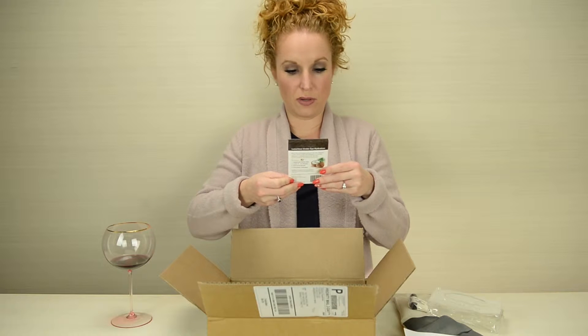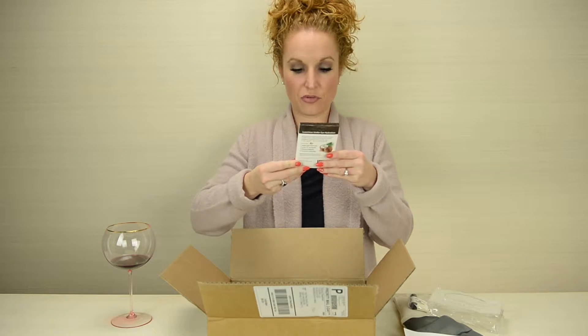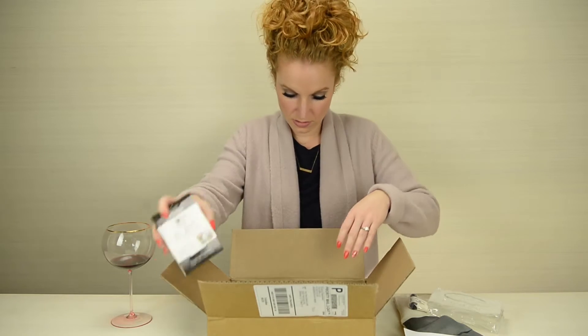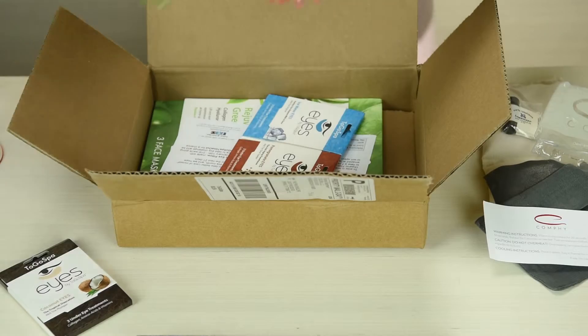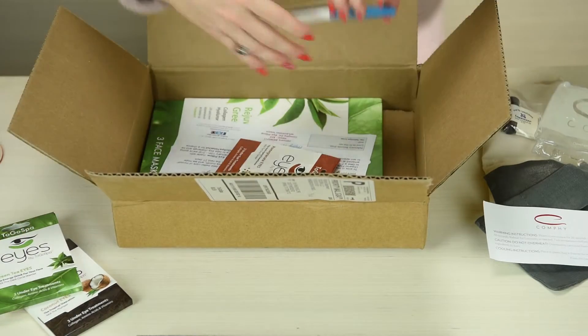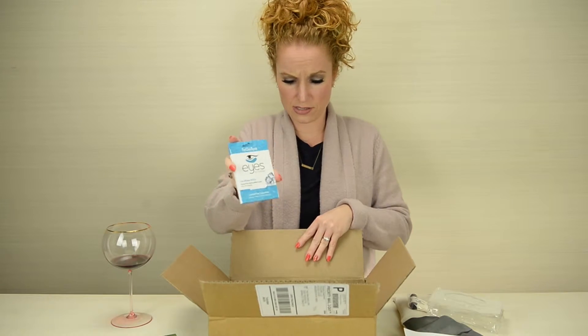Eyes by To Go Spa — the Coconut Eyes, three under-eye treatments. Oh, the kids are gonna work this. The Green Tea Eyes, the Ice Water Eyes. This packaging is great, y'all — very impressed.